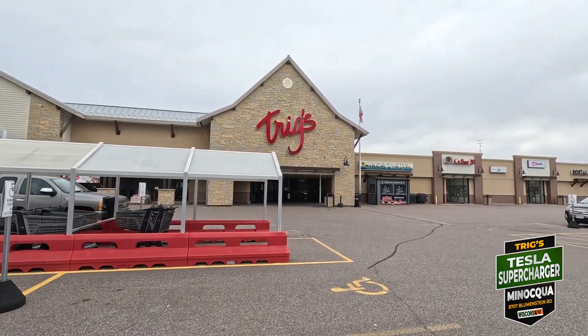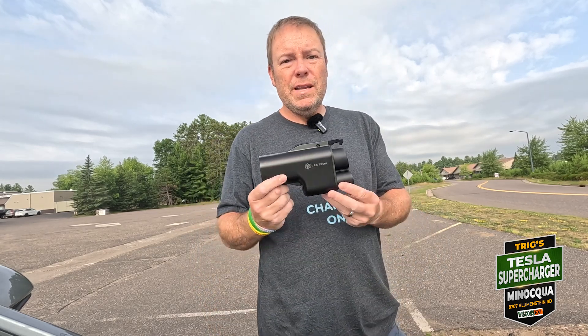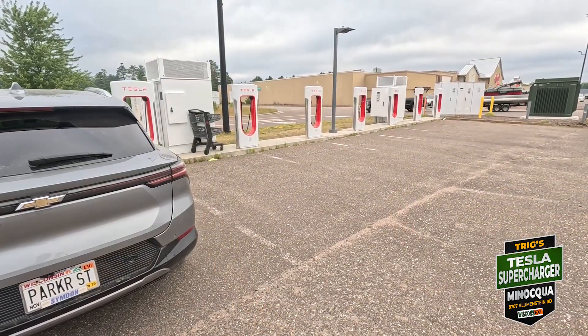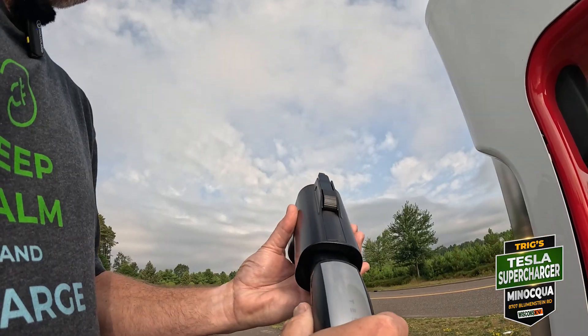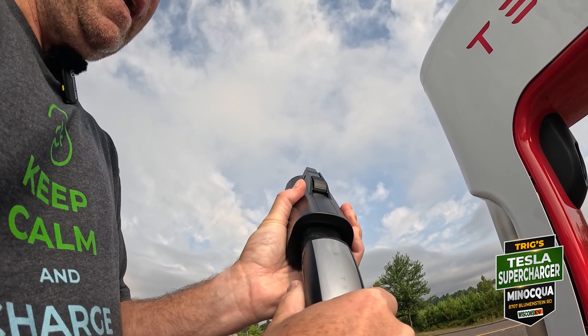We are at the Tesla Supercharger here in Minocqua at Triggs, the grocery store, right off of Highway 70 as we saw on the intro coming in. I have my Lectron Vortex adapter — first time attempting to use this. We are at 54 percent charge right now, so we should be able to pull a pretty good number. Temperature is pretty low, about 70 degrees. We're here at 9 a.m.